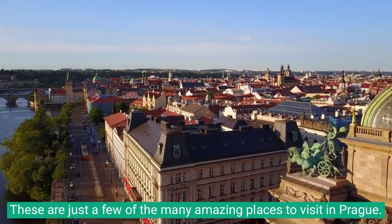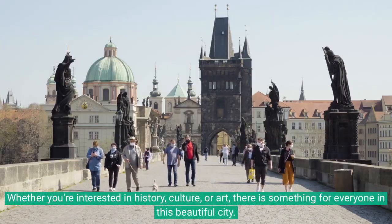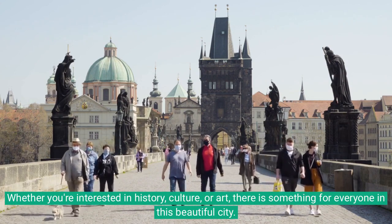These are just a few of the many amazing places to visit in Prague. Whether you're interested in history, culture, or art, there is something for everyone in this beautiful city.